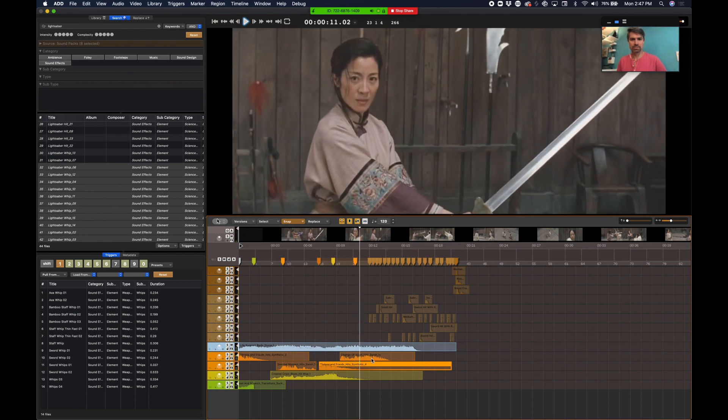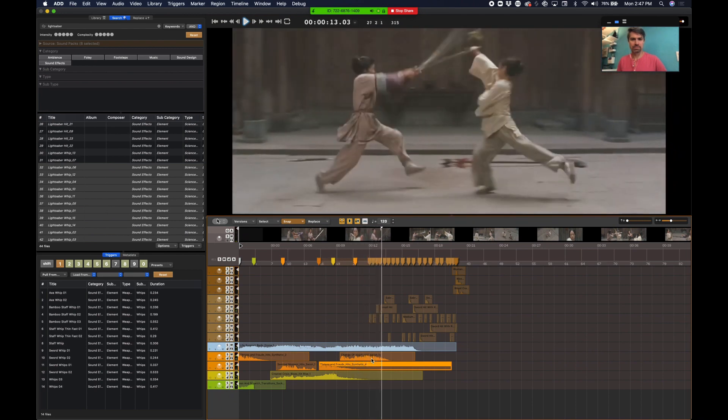This is our interview with Gabe Cowan from Audio Design Desk about the program and a new free update.